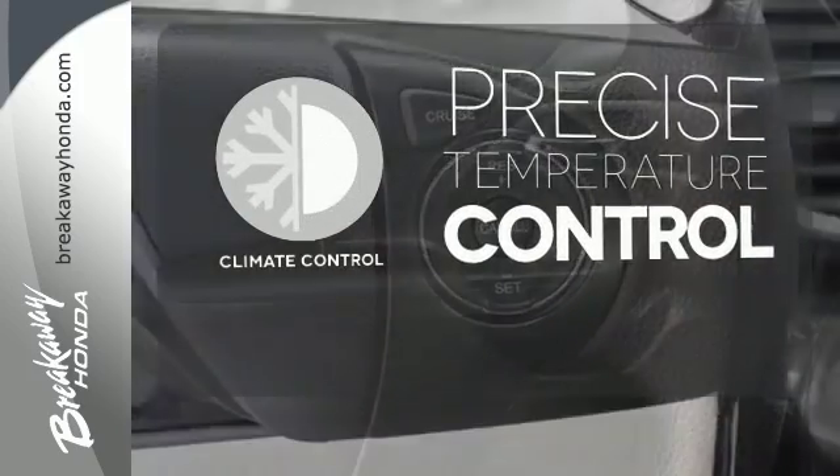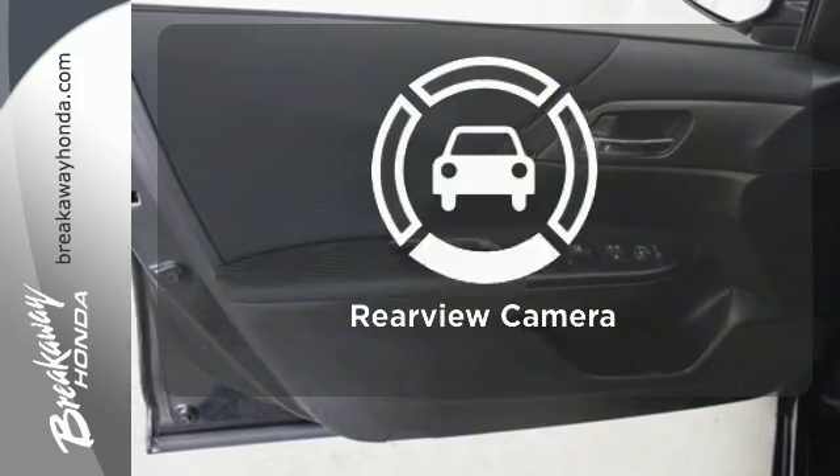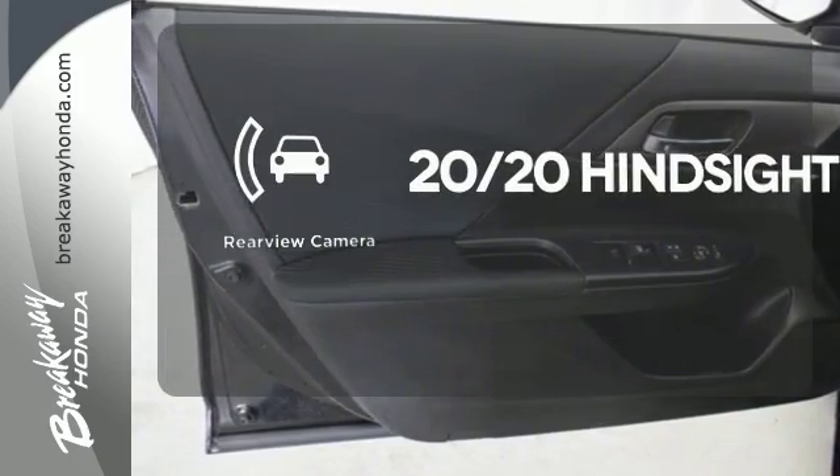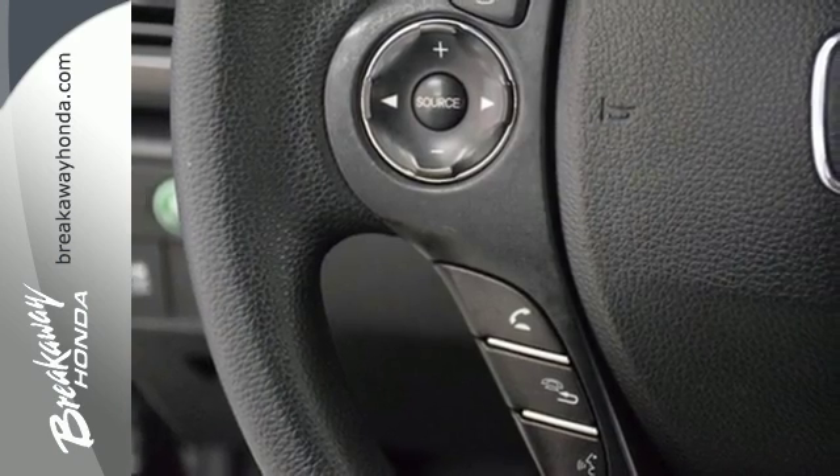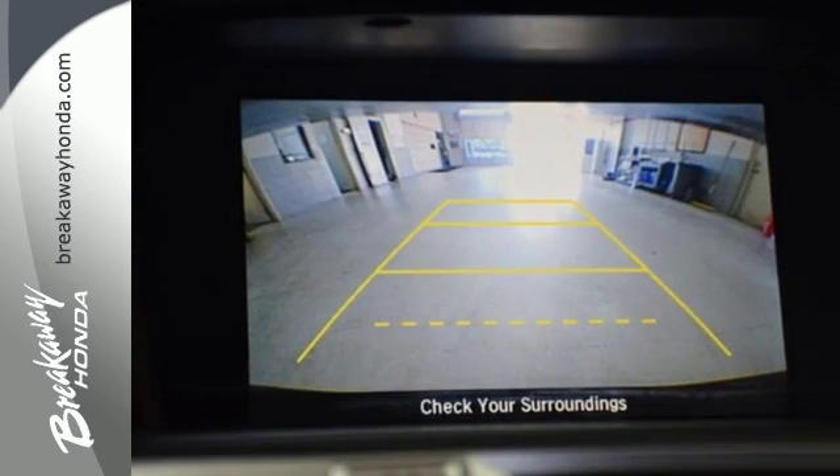Select the perfect temperature with climate control. See objects previously out of sight with a rear-view camera. Year after year, the Accord is showered with awards and praise. Come see why today.